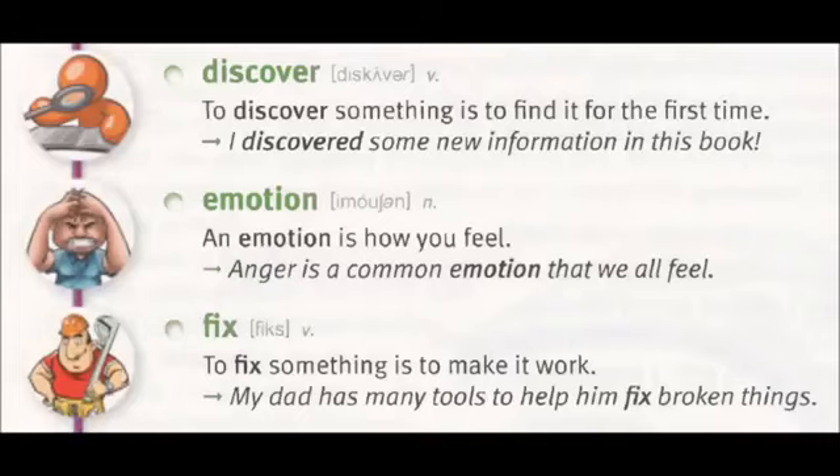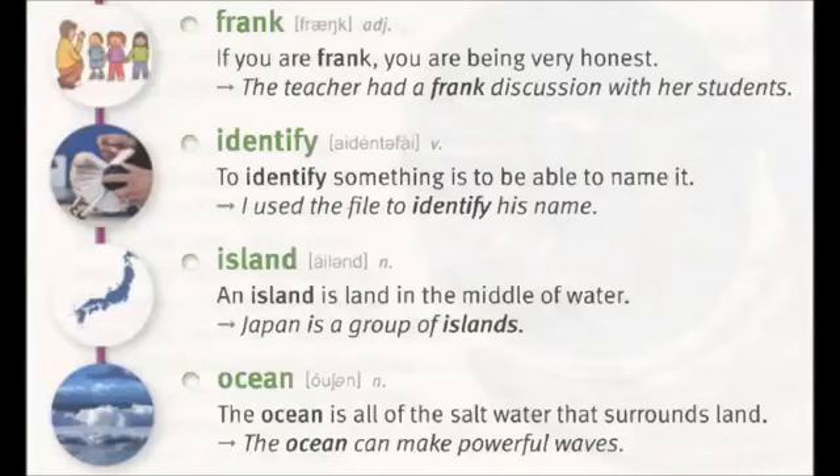Fix: to fix something is to make it work. My dad has many tools to help him fix broken things. Frank: if you are frank, you are being very honest. The teacher had a frank discussion with her students.